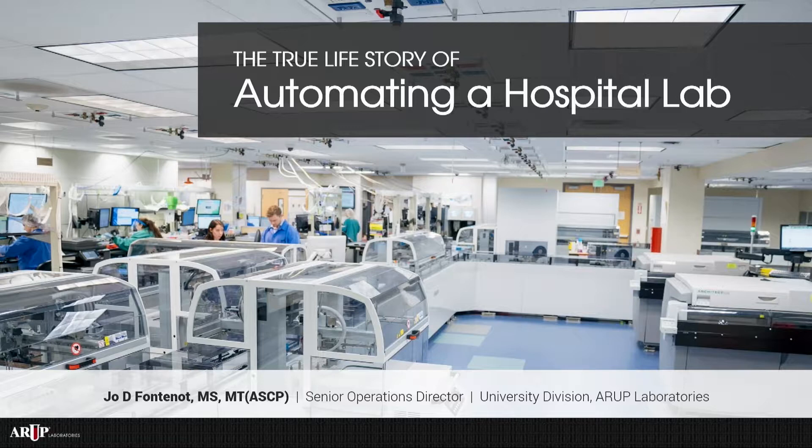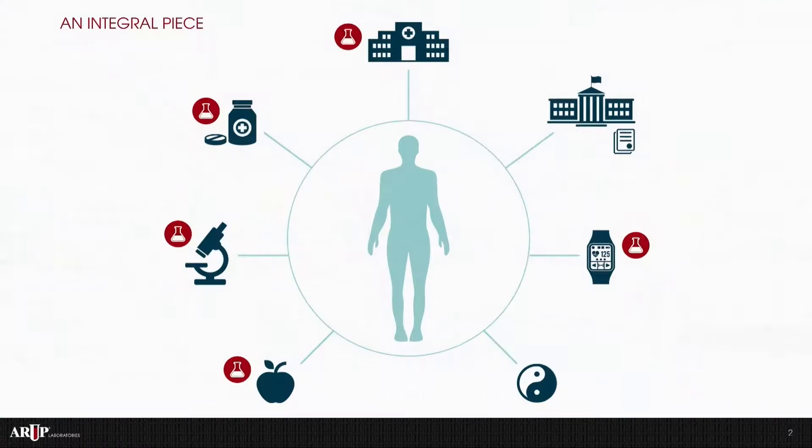Thank you, Jerry. Good morning. It's a real pleasure to be here to share our true story of implementing automation in our hospital laboratory. The laboratory is an integral part of healthcare and hospital operations. Our laboratory personnel provide consulting to nursing personnel on specimen collection, specimen handling, transfusion protocols, patient identification practices, and point of care testing. Laboratory results are responsible for a lot of clinical decisions.